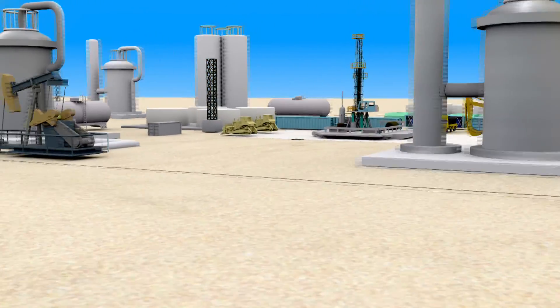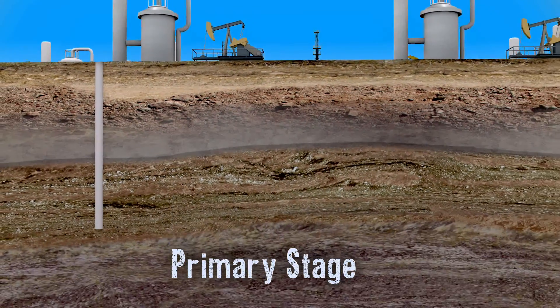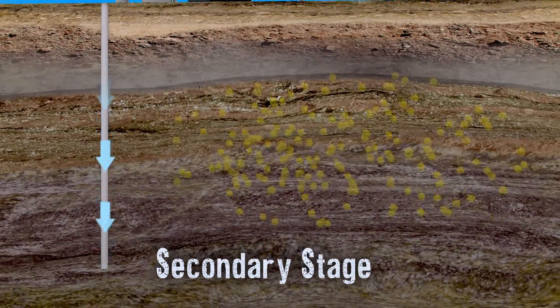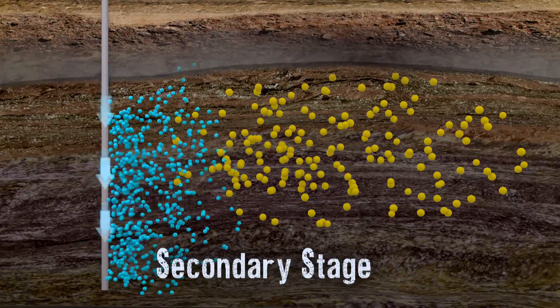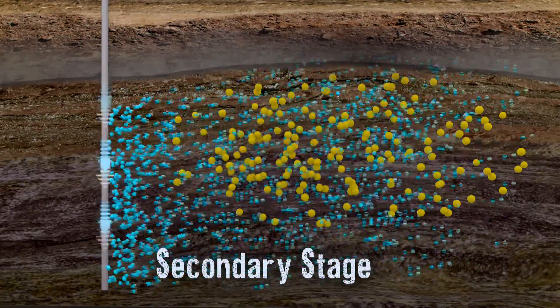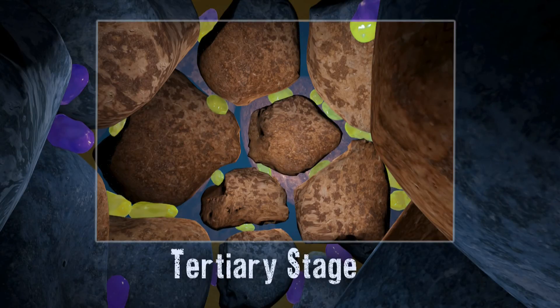So how does EOR work? At the primary stage of oil recovery, hydrocarbons naturally rise to the surface. The secondary stage involves pumping in water to push up oil. It is at the tertiary stage that EOR is applied.